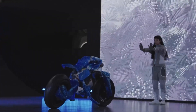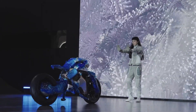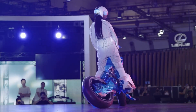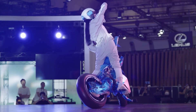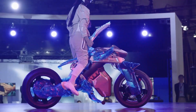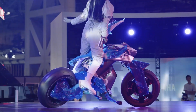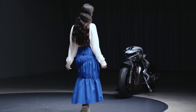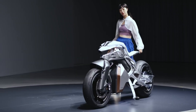Motoroid 2 features a sleek, futuristic design with an emphasis on both aesthetics and functionality. Its frame is constructed using lightweight, high-strength materials, ensuring agility and durability. One of the standout features of the Motoroid 2 is its advanced artificial intelligence, which allows the motorcycle to recognize its owner and interact with them.